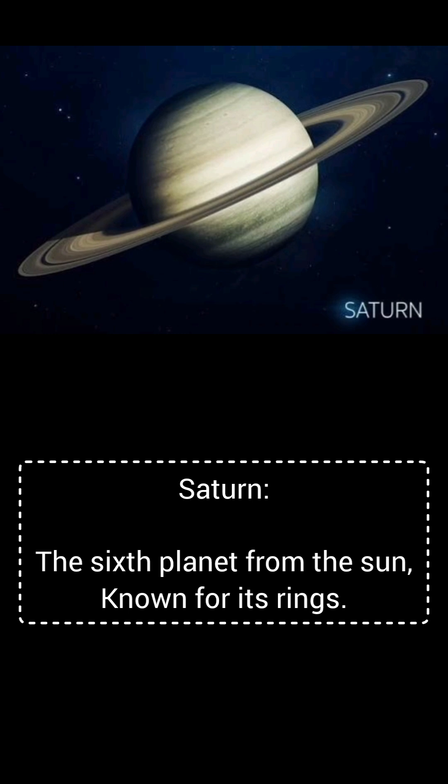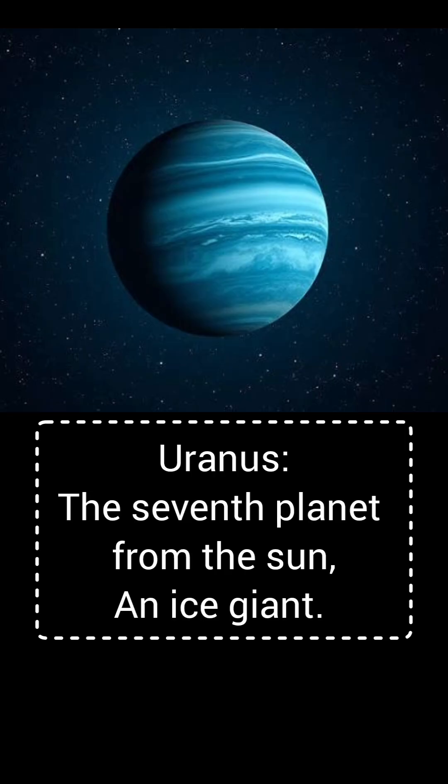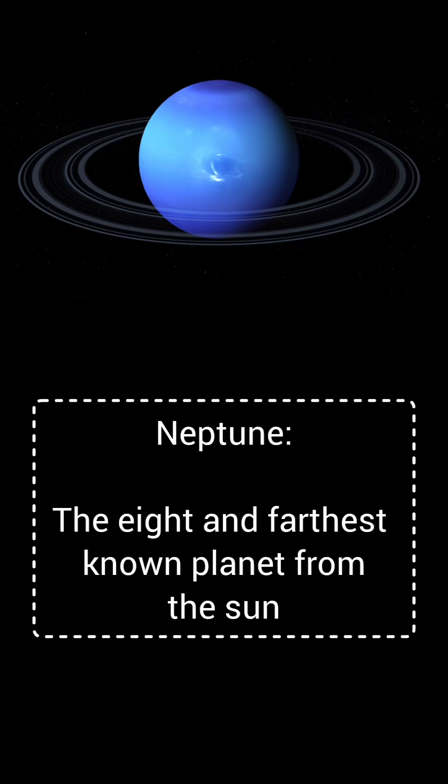Saturn, the sixth planet from the sun, known for its rings. Uranus, the seventh planet from the sun and an ice giant. Neptune, the eighth and farthest known planet from the sun.